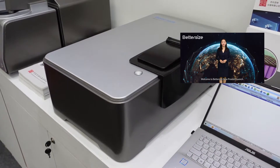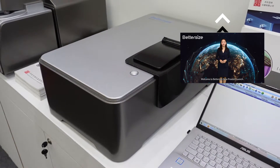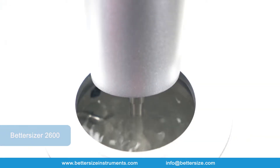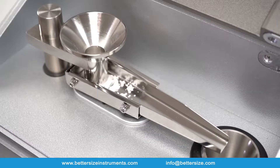We had a very successful global launch on March 10 — the link is on the top of the video as well as in the description. The Bettersize 2600 offers easy and fast changeover between wet and dry dispersion modules.